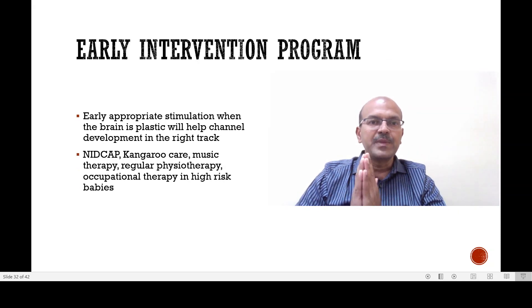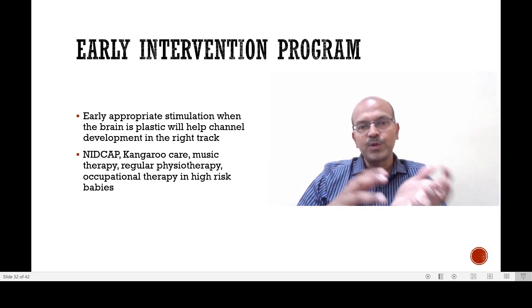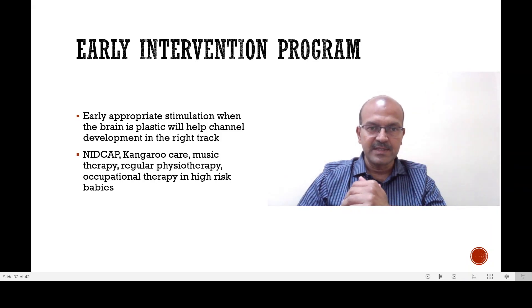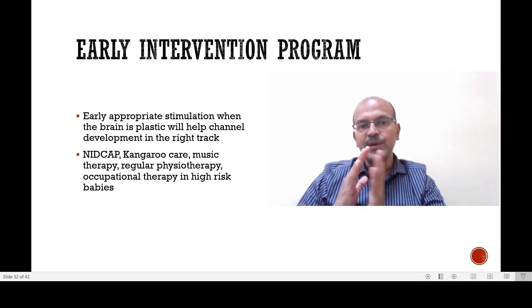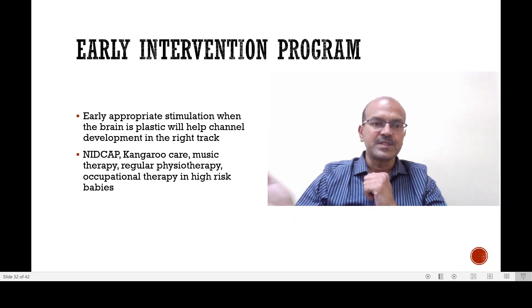What do we mean by an early intervention program? Early and appropriate stimulation should be given when the brain is plastic and adaptable. I discussed the different noxious stimuli that affect the preterm brain in the first video of the series. We have to help channel the development in the right track by focusing on reducing the noxious stimuli and supporting the development with good stimuli.